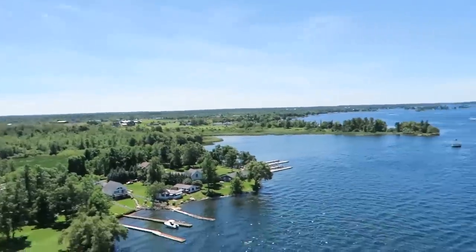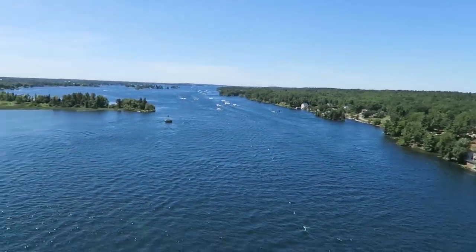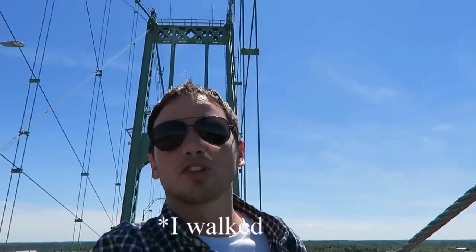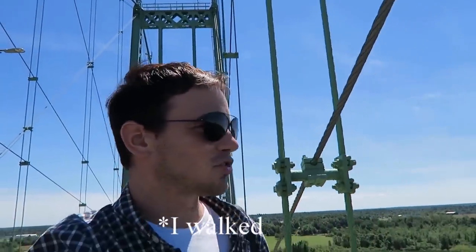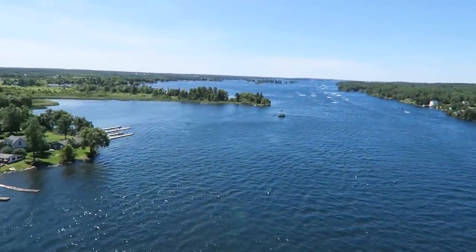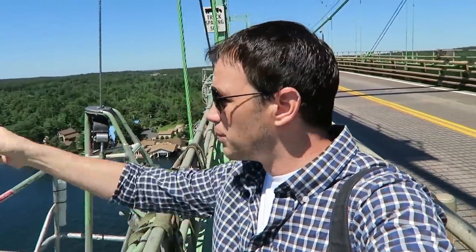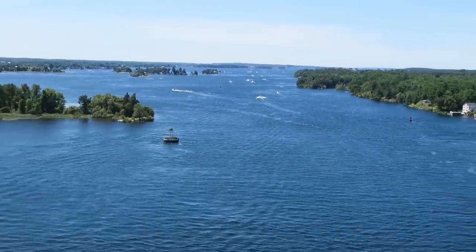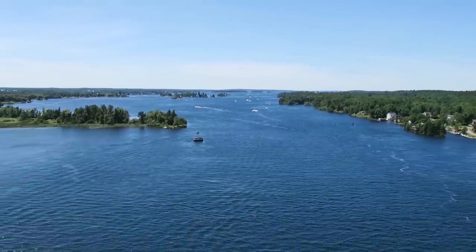Welcome to Thousand Islands State Park. Check this view out. I climbed up this crazy bridge just to give you this amazing view. This is incredible. Thousand Islands is in northwest New York, way up there. Canada is right over there, right over the border, right over the water. And it actually has about 1,500 islands here. It's pretty cool.